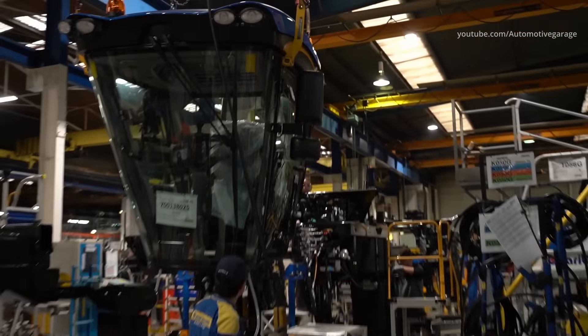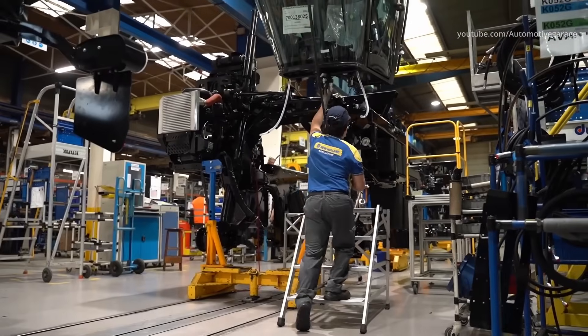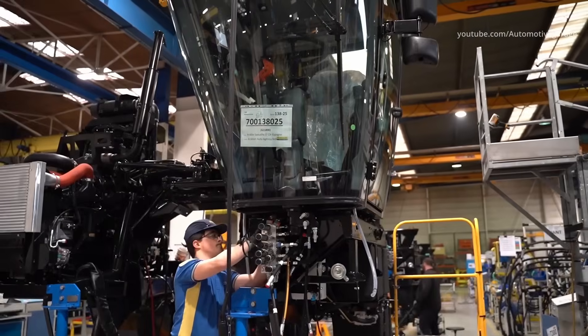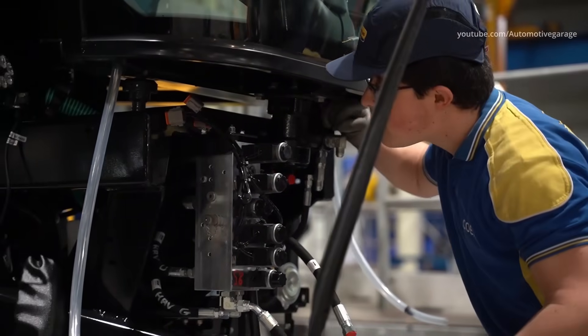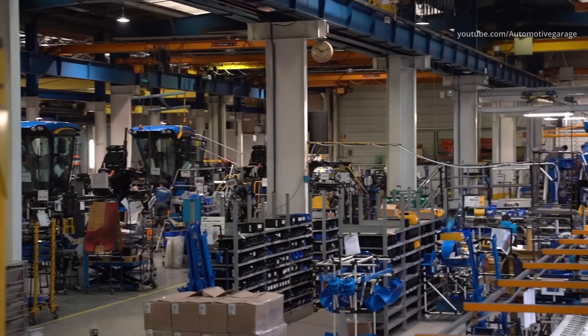The fourth workstation finishes the hydraulic part with the lifting system and adds the cab. The fifth workstation positions all the electrical harness on the harvester. Moving to the harvesting head assembly line, the second workstation is described next.